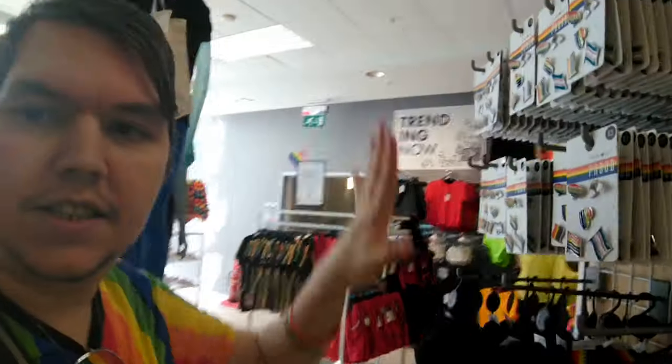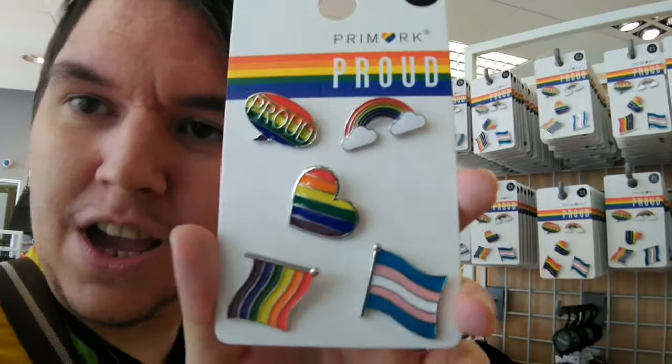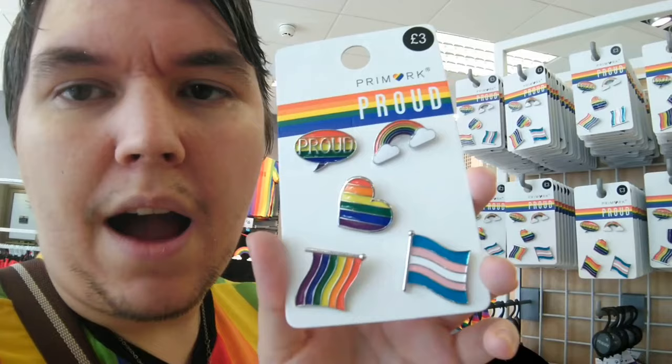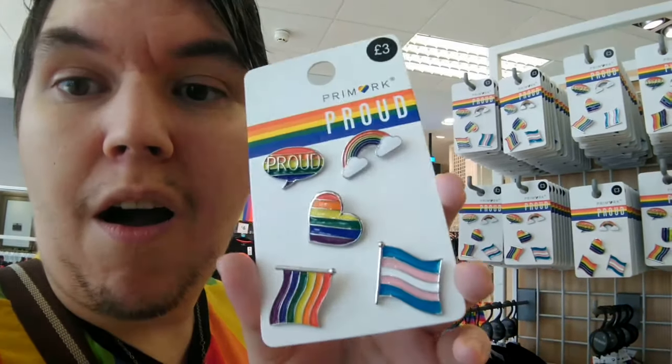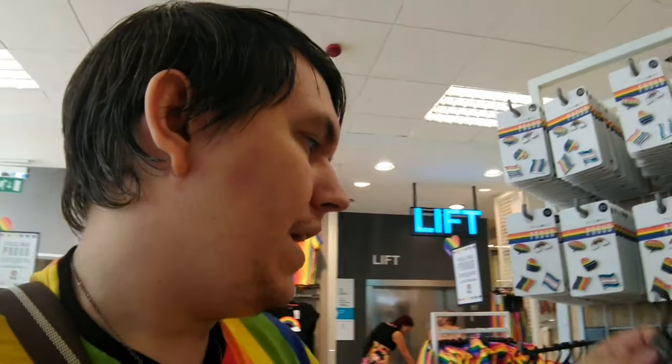Over in the accessories section, the first thing we've got are these badges — three pounds each — so you've got 'proud', a rainbow, a lovely heart, and the trans and progress flag. I absolutely love badges. And there's this cap which is five pounds: a black cap with a lovely little rainbow heart on it. I love it so much I've actually got one in my basket — let me put it on and model it for you.